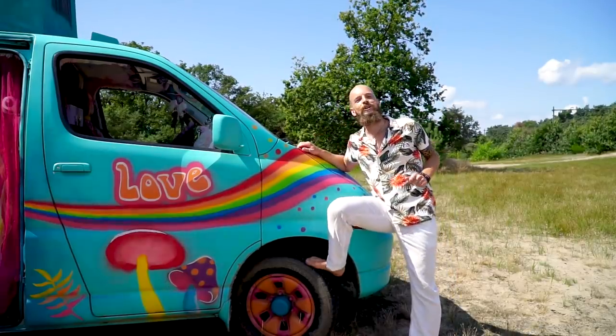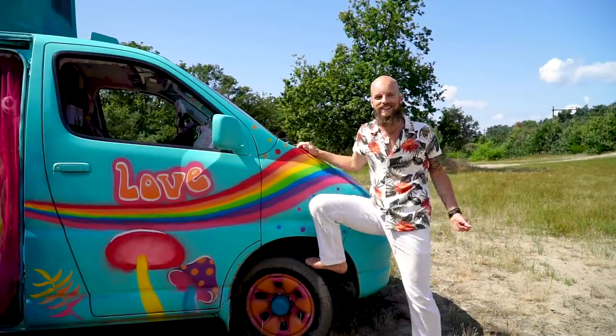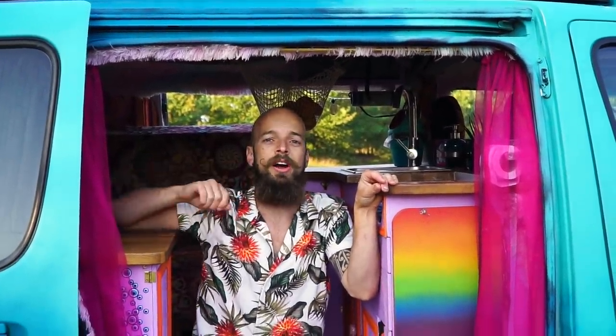This is a Toyota Hiace from 2005. It has 4x4 and a turbo diesel engine, so we can go anywhere. The first thing we did when we bought it was cut a hole in the roof for our pop-up top. It's a universal pop-up roof and you have to customize it to the curves of your own car.